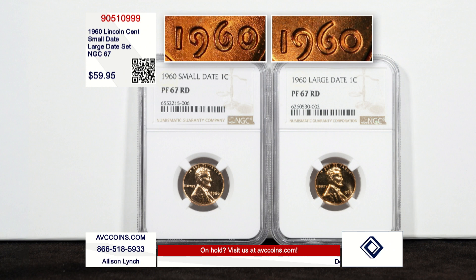Now if you look at the numbers, there were 1.6 million proof sets made that year. But over the last 40 years, here are NGC's numbers: 7,612 small dates and 8,818 large dates graded 67 or higher. So that means there are only 7,612 known sets put together.